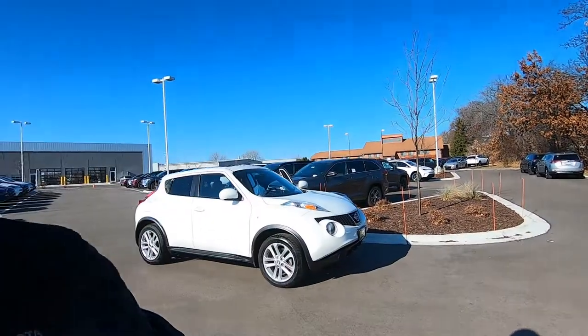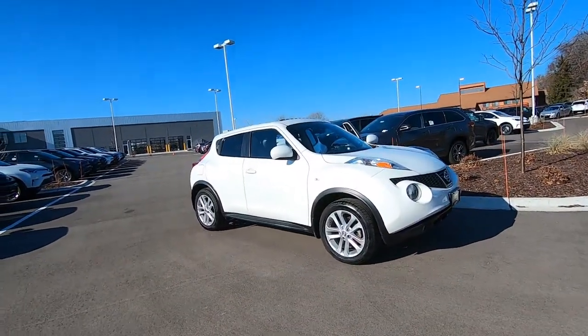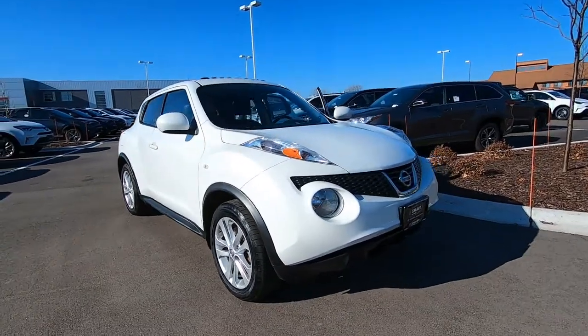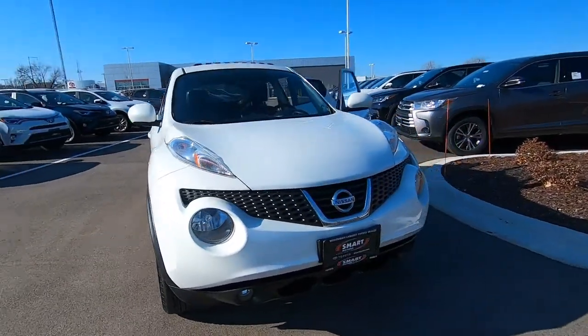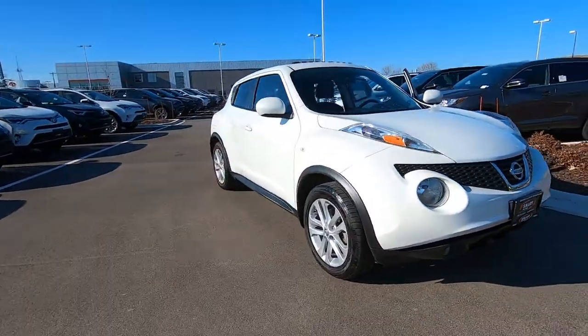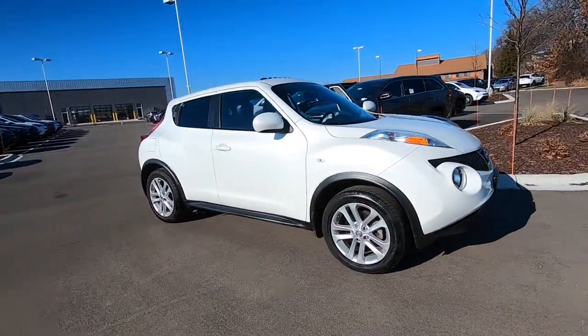Hey, it's Tony here at Smart Motors Toyota talking car biz. Let's take a look at this used 2013 Nissan Juke. This is a really cool little rig — the Nissan Juke is their small compact crossover SUV.